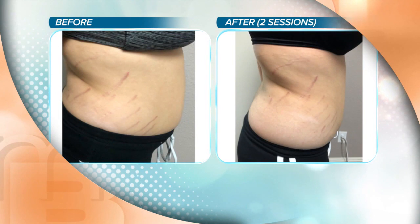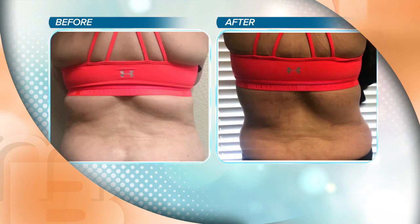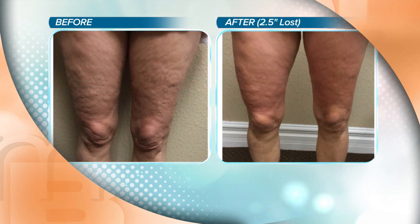Our guests are losing about two inches on average in their first session. How many sessions do you come for to get results? You do have to come multiple times — we recommend for most guests four sessions, spaced a couple times a month. Look at those legs — that's a huge improvement. We can reduce size and we can tighten.